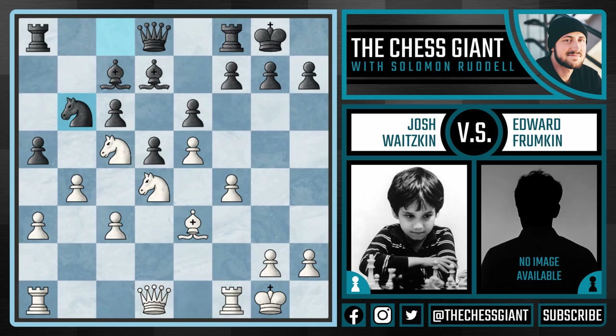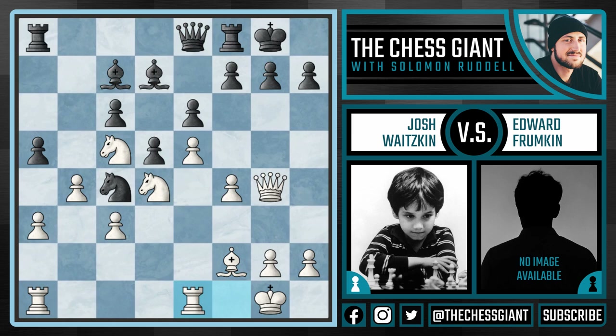And here Qg4 — this queen is bearing down on the g7 pawn. Nc4, attacking the bishop on e3, so Josh has to play Bf2. And here after Qe8, we see the nice move Rfe1. The idea is that you never know when a move like f6 or f5 can come, and it's always nice to have a rook aimed towards a king or queen. Here Frumpkin plays Bc8.